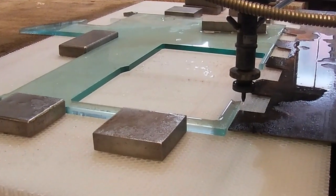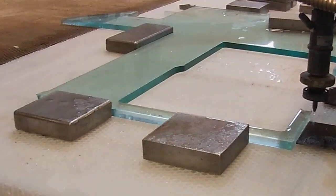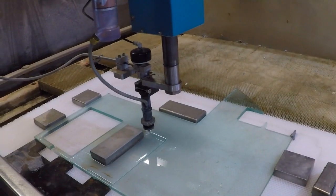We set up the water jet, then we actually put the weights on so the product doesn't move, for it to get clean cuts.